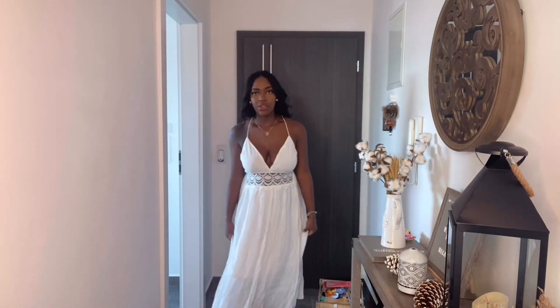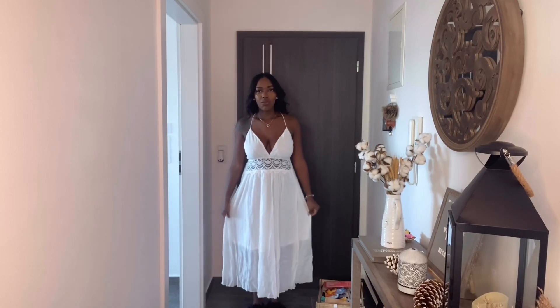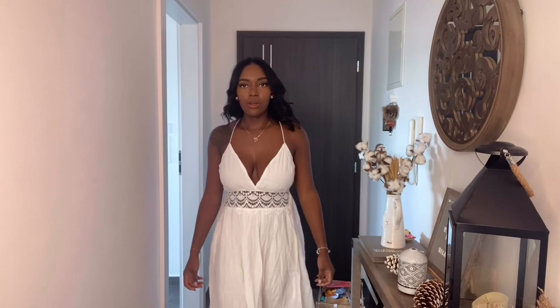Let me step back so you can see the full thing. It doesn't go all the way to the ground — it hits right above my ankles, so it's not a full maxi dress but it is really really flowy.